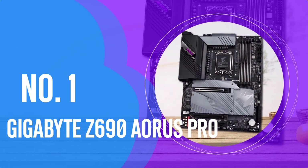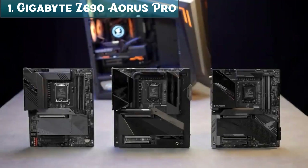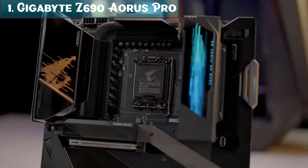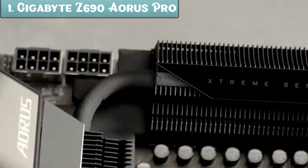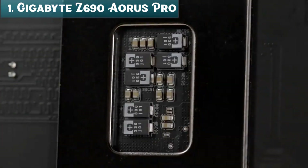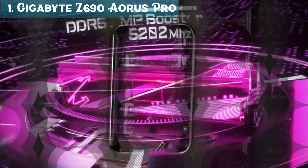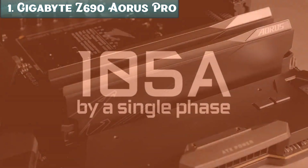Number 1: the Gigabyte Z690 Aorus Pro — the best overall motherboard available on the market in 2023. This model meets the needs of users by being compatible with Gen 12 LGA 1700 socket, DDR5, and PCIe 5.0, in ATX format. The predominant color is black with gray touches, featuring an external connection protector and a large VRM cooler in black. The board has 4 DIMM ports compatible only with DDR5 memory, reaching a maximum capacity of 128 GB or a maximum frequency of 6200 MHz depending on selected modules, with support for non-ECC and dual-channel memory. Audio is reproduced via Realtek's ALC 4080 codec, offering 7.1 high-definition audio.